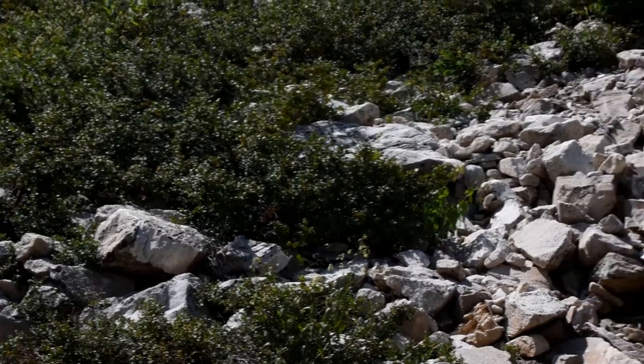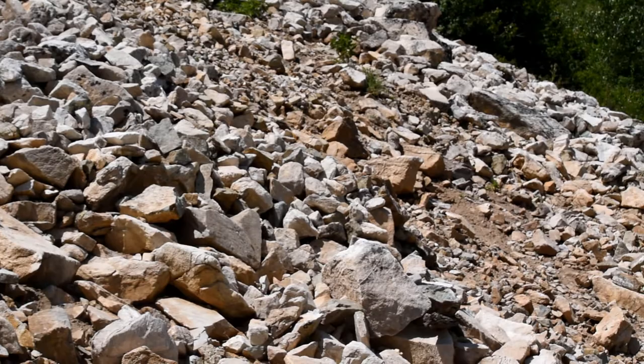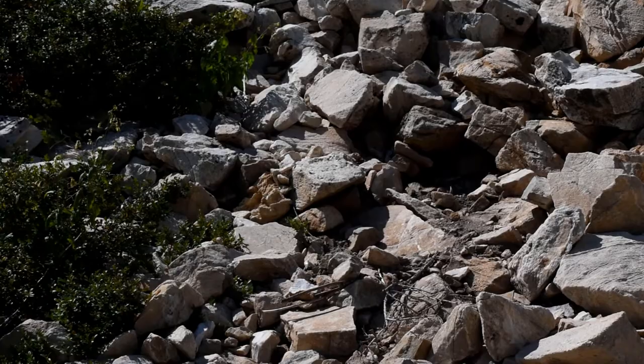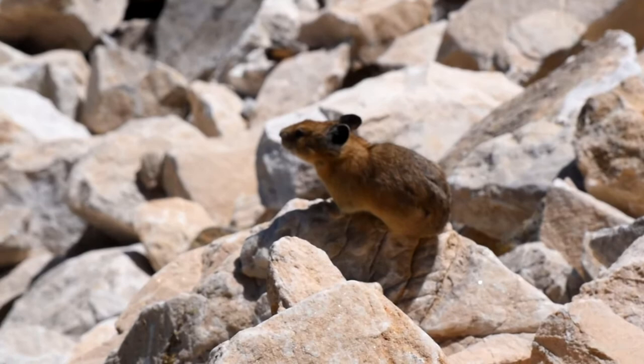Late summer on a talus slope in the Wasatch Mountains of Utah. Seemingly inhospitable without much food or water on its surface, it will soon become even more extreme when winter arrives and the whole area is buried under snow. Despite these harsh environmental conditions, this is the habitat of one of the cutest mammals in the world, the American pica.